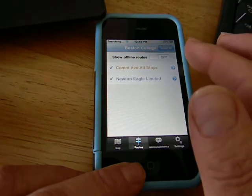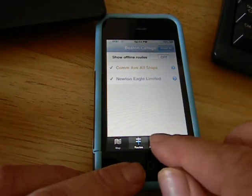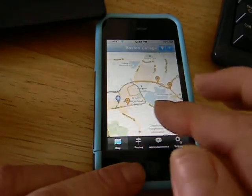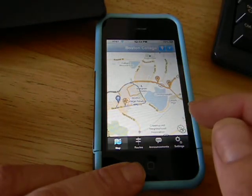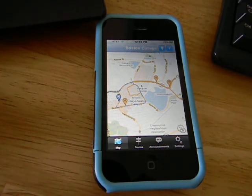So in there we can see the different routes that are available to us. There are no announcements. A pretty cool implementation.